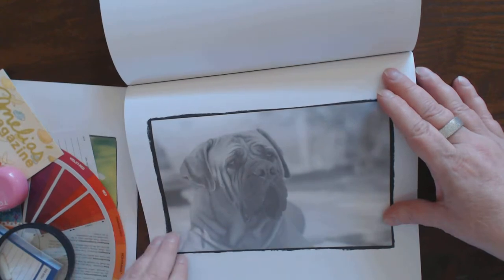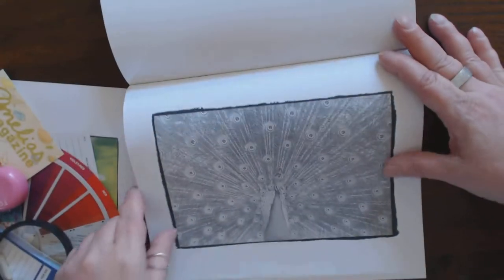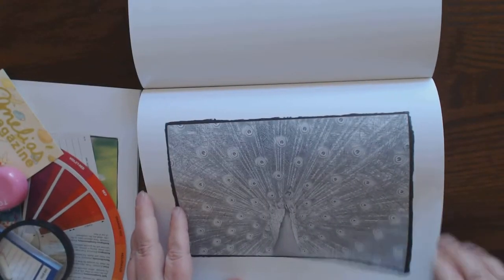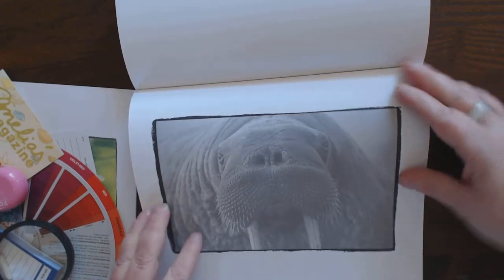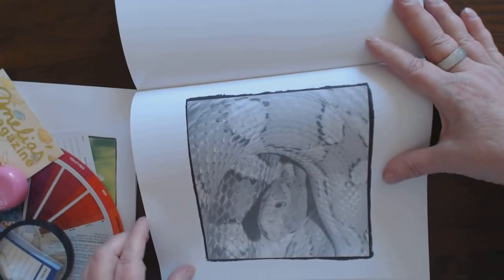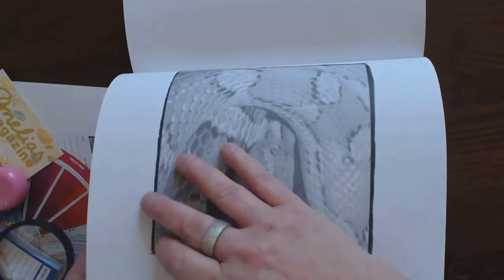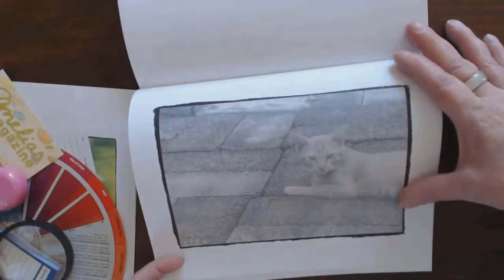Beautiful mastiff. Beautiful peacock — I'm thinking this is the one on the cover. Yes, beautiful. Cute walrus. That's a good-looking snake. I can see that in my mind's eye with all the black and the red and the very creamy in the middle. Beautiful elephant. Pretty kitty.